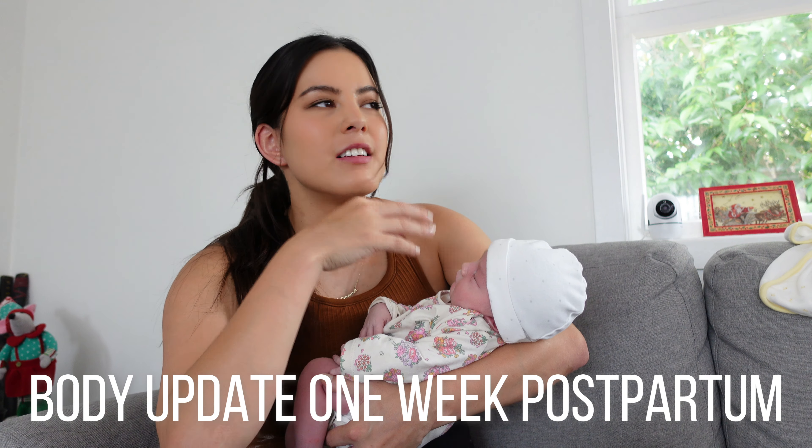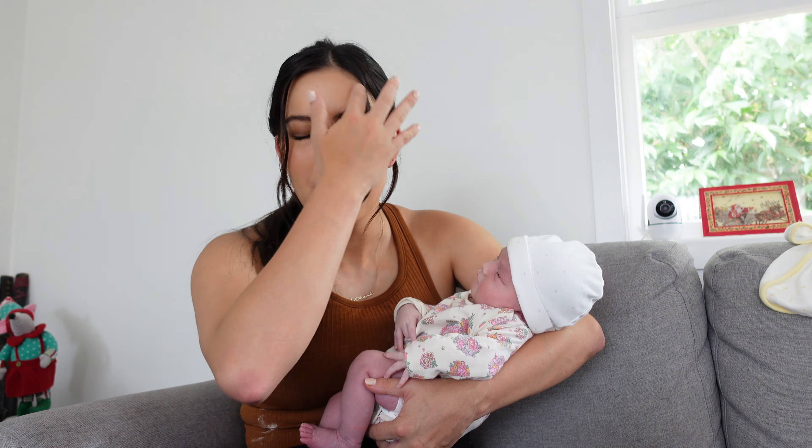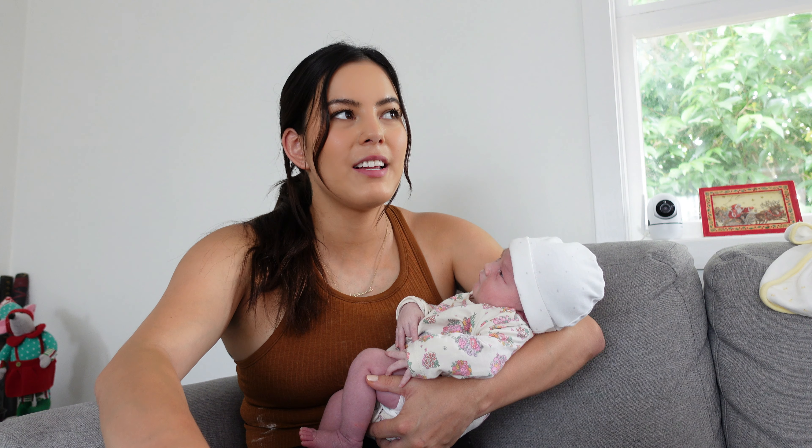I just wanted to document my body changes after going through pregnancy, and what to expect for anyone that's curious. Everyone's journey through pregnancy, labor, birth, and postpartum is completely different, so what I went through is not necessarily an accurate representation of what you will go through. But I think it's quite interesting because the body is incredible — let's get into it.